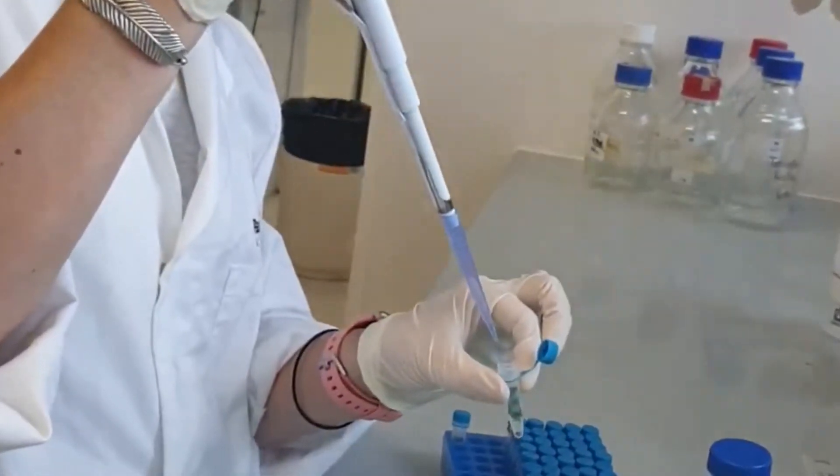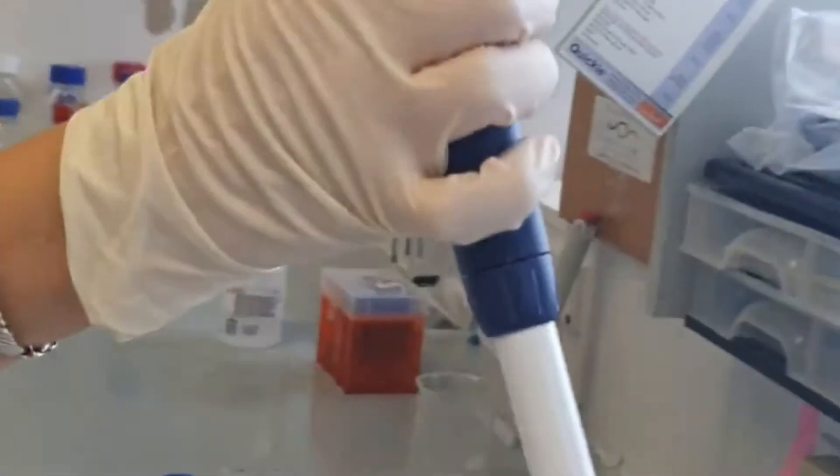My favourite part of my day when I'm at work is getting results. A lot of these experiments take a really long time and a lot of effort, but when you finally get the result and are able to analyse the results and find out an answer, it's super rewarding.